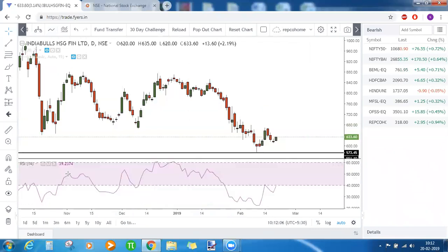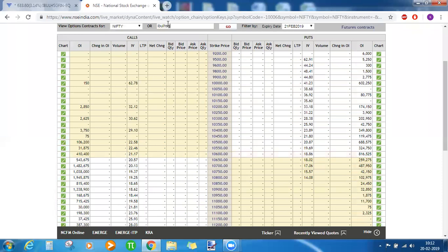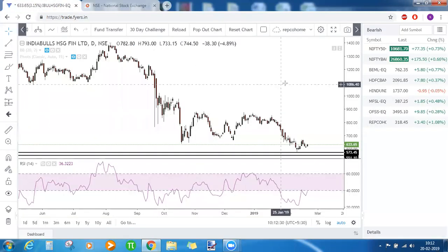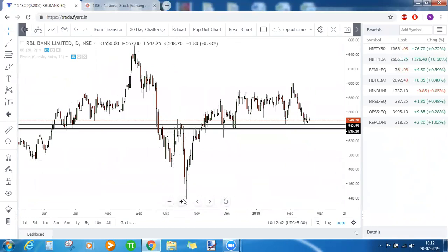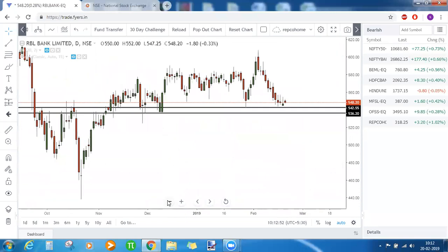We cannot see any bullish divergence in RSI or in the stochastic oscillator. Even put option OI is not in our favor because the highest put OI is at 700. So it is a little risky — not sure if it is going to go up. RBL Bank is standing right at the support zone of 542 to 534; below that you can expect some bearish rally.